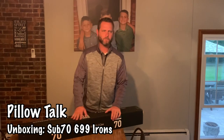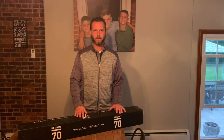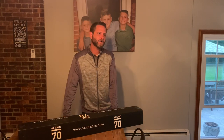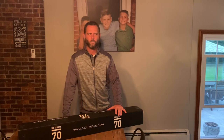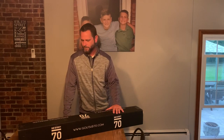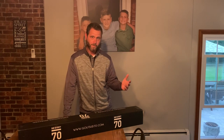Hey guys, welcome to another edition of M3Wood. We've got some exciting stuff to talk about today. I bought some clubs again — yeah, the addiction and obsession continues. But this was a very unique purchase, and I'm going to walk through why it was so unique and what made it special.